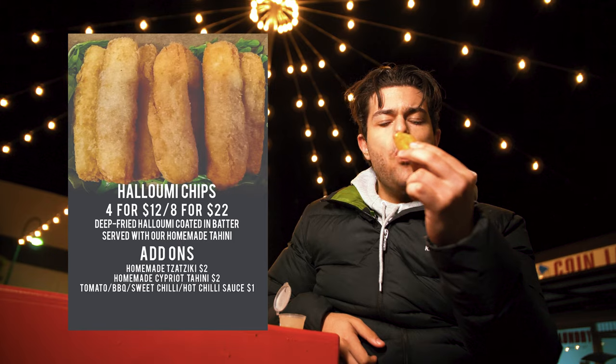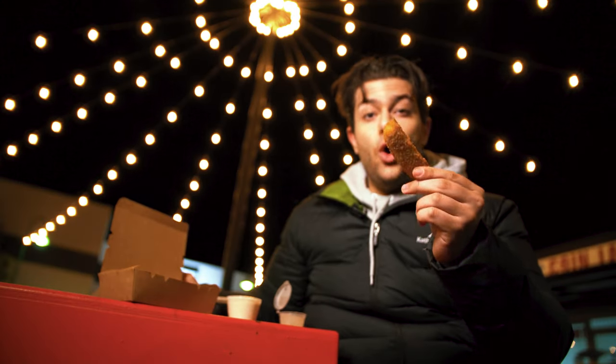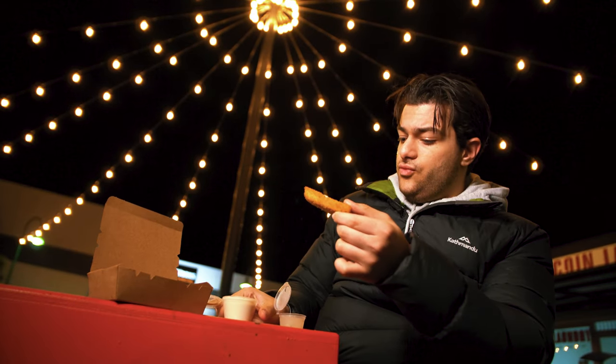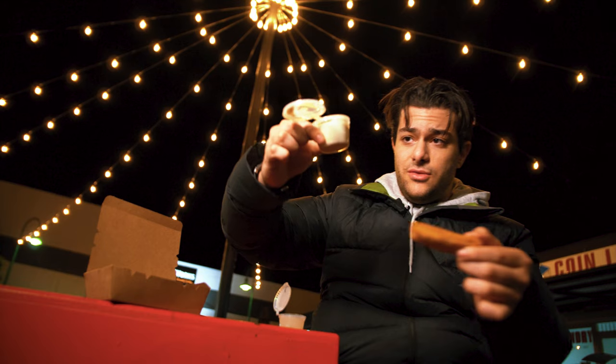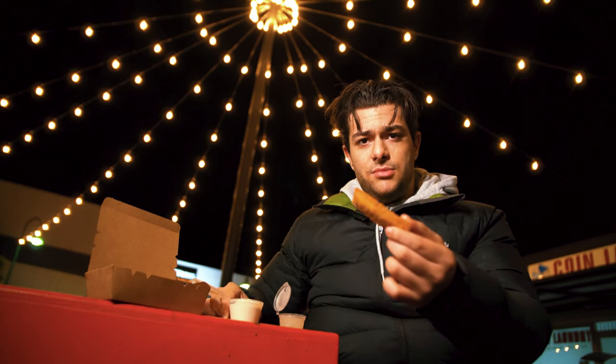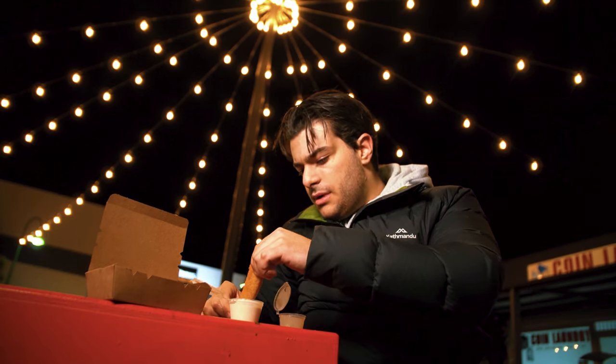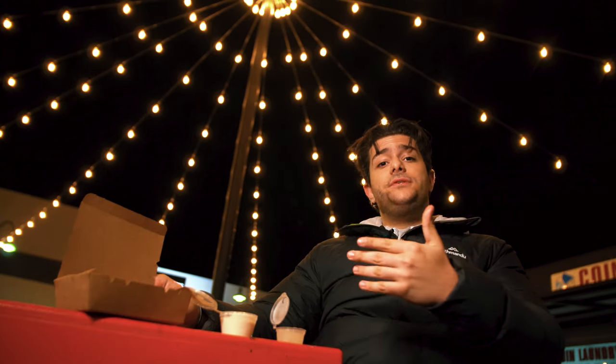These are the halloumi chips. It tastes just like cheese and then the dip has a bit of like peanut sort of taste to it - tahini sauce, the homemade tahini sauce. They give you a lot of sauce, so you don't have to worry about missing out. That's really, really nice. For an appetizer, these are really, really good to get you started.